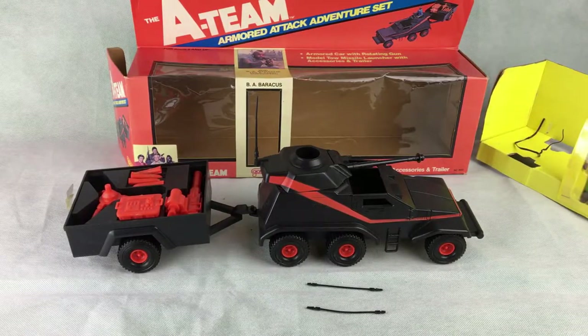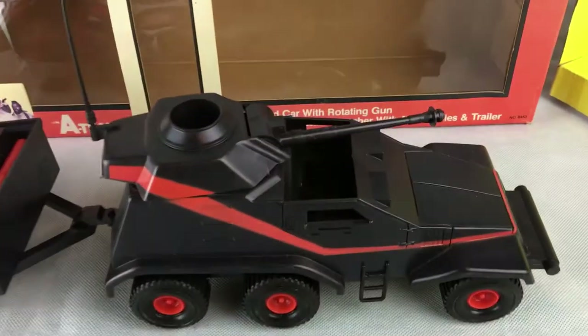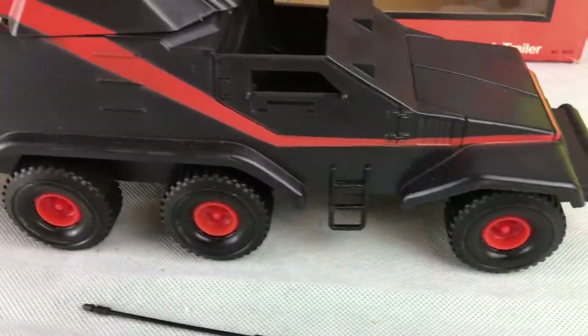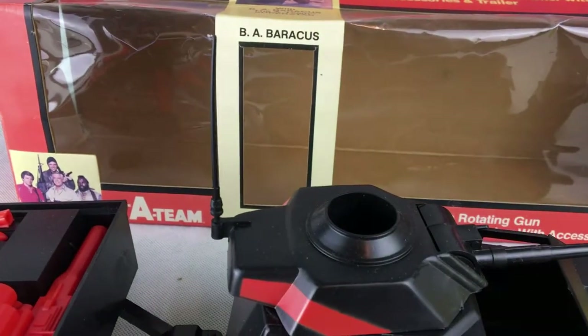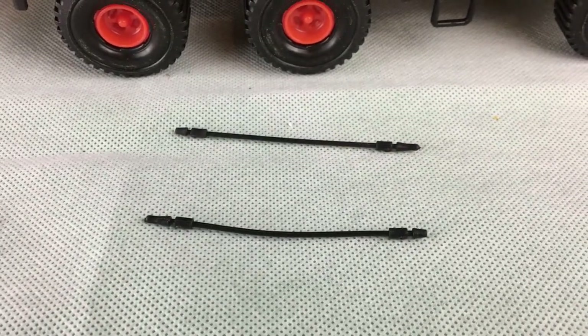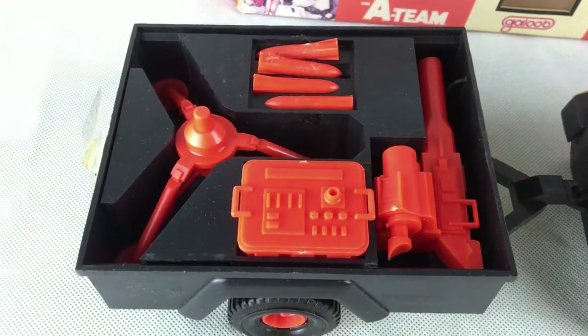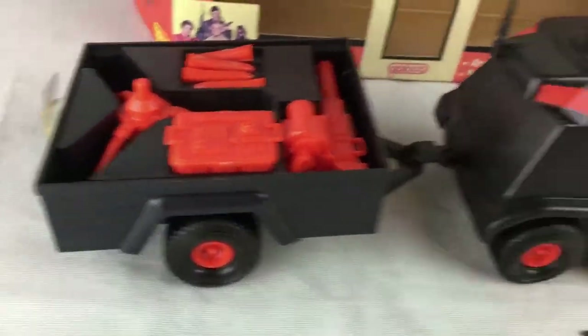I've taken the Armoured Attack Adventure set out of the box now. I haven't unwrapped Mr. T because he's mint in his plastic bubble. They were all attached to the insert, but as it had been opened anyway it's not mint in box anymore, so I've taken them off and we can now have a look at them. It's really good in that it's complete and looks in very good condition because it's never been played with. You can see at the back the aerial is present and I was able to put that on. You've also got the hoses that came with it — they're very difficult to find, normally always lost. In the back there you've got the trailer and the four missiles that go with the tow missile launcher.